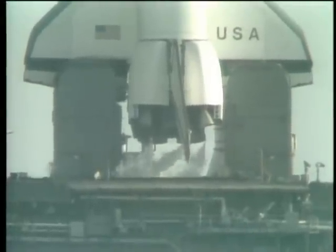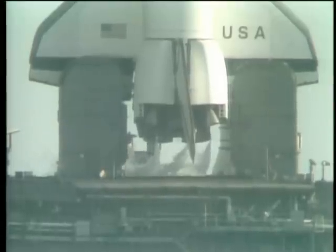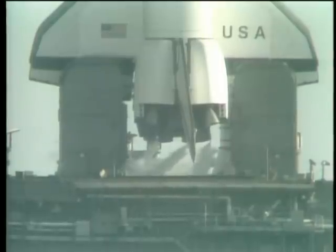T-minus one minute, 50 seconds and counting. Chuck Hannon says it's smooth sailing to astronauts John Young and Bob Crippen. T-minus one minute, 35 seconds and counting. T-minus one minute, 20 seconds and counting. We can see the purges of the main engines as we prepare for ignition.